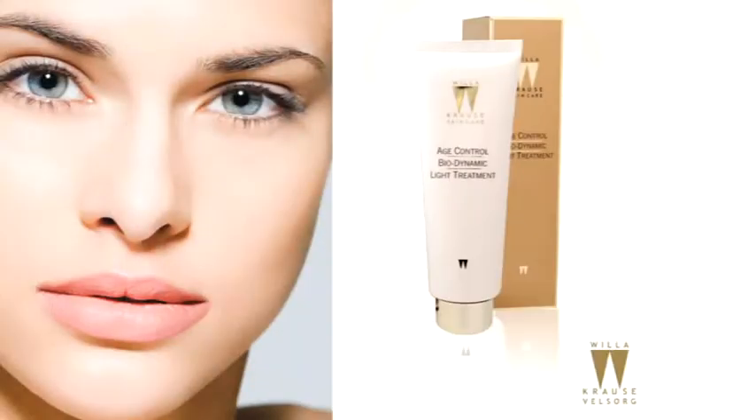What if I told you there was a product that can actually make you younger by using UV rays? The Age Control Biodynamic Light Treatment is a revolutionary anti-aging product. It contains a special complex that absorbs UV light from any source —